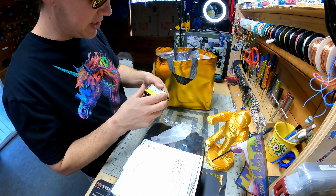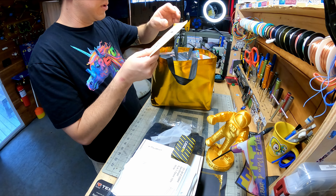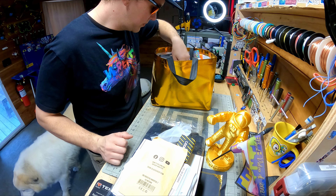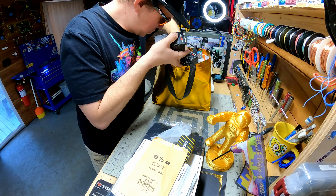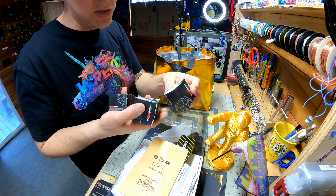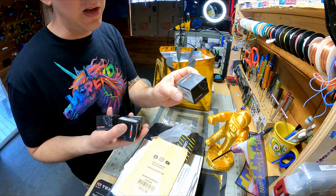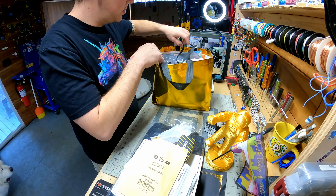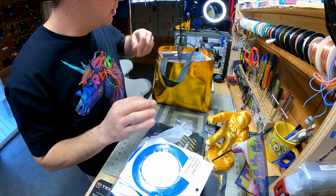We got a Caddx FPV camera, it's a Ratel 2. Looks like something from PBS. A Mortal T. Looks like we got four Smoox 1404 2750KV motors — these are sweet, I love RC&Powers, they're one of my favorites. Oh, some more PLA, thanks Sane Smart.